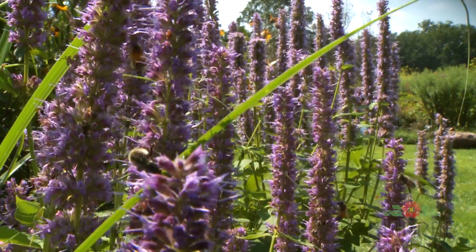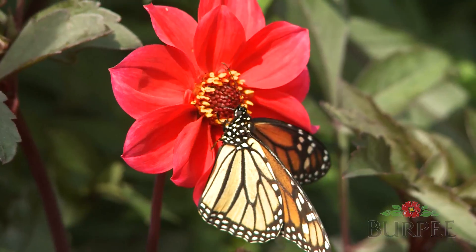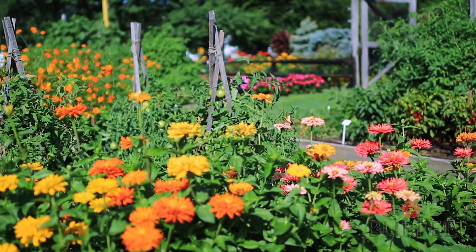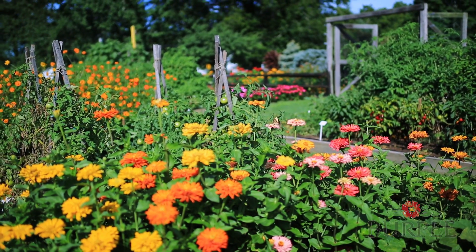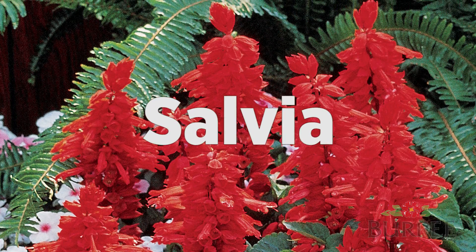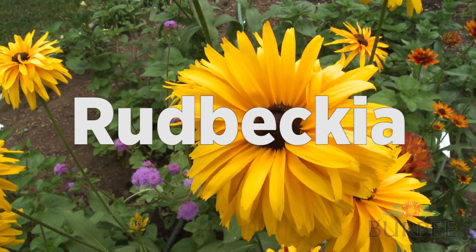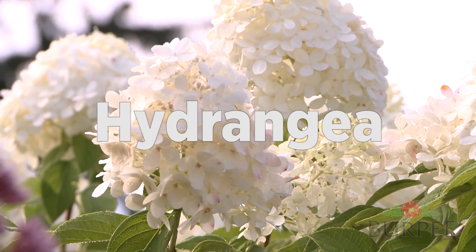Creating your own pollinator gardens will help our insect populations recover and will also be beautiful and colorful to look at and enjoy all season long. Here are the most popular and easy to grow flowers for attracting pollinators: Sunflower, Zinnia, Salvia, Cleome, Cosmos, Echinacea, Monarda, Rudbeckia, Sedum, Astilbe, Columbine, Hydrangea.